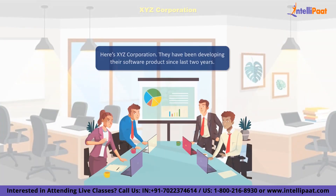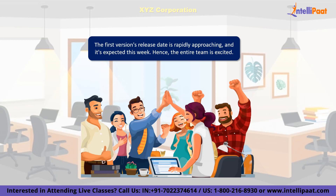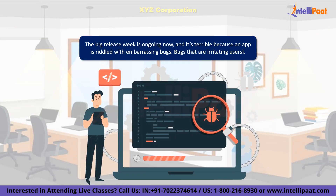Picture this: we have a company named XYZ that has been working hard on its software product for almost two years. The release of the first version is approaching quickly and is destined to happen this week. The whole team is quite excited, but at the same time the stakes are high, so people are nervous as well. However, they are also confident in the quality of their work. The big release week is ongoing now — and it's terrible. The application looks great and its features are fantastic, however the app is riddled with embarrassing bugs.